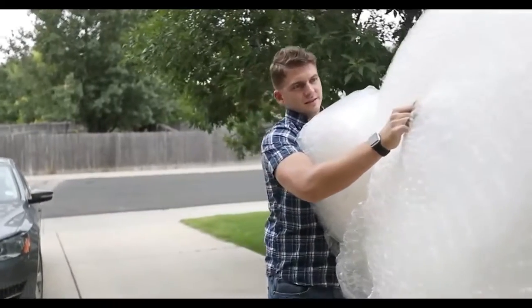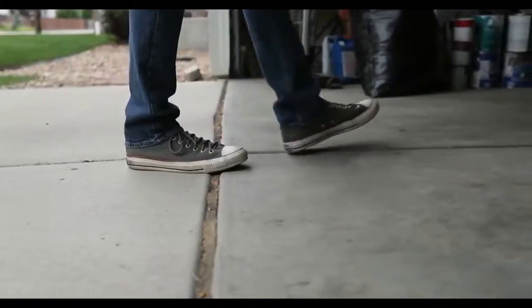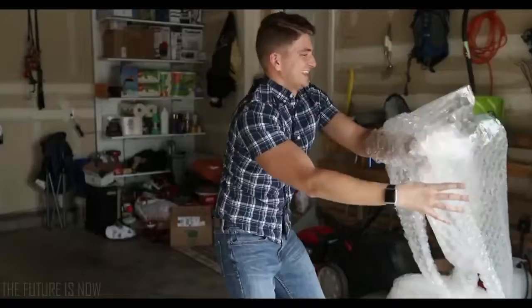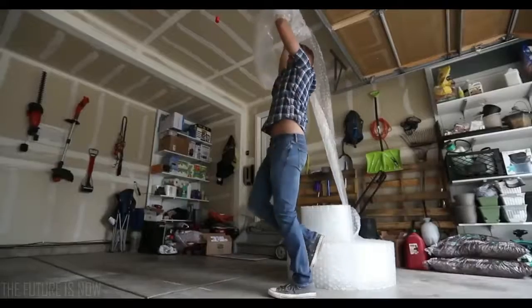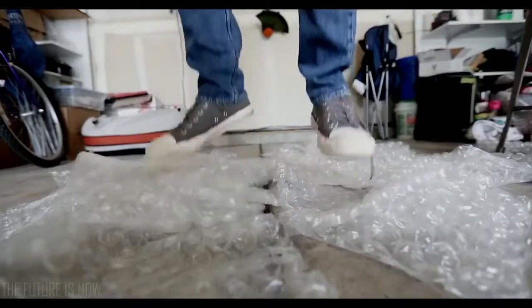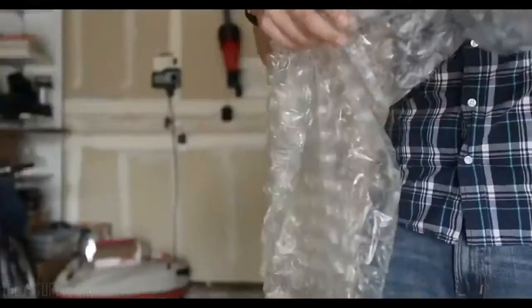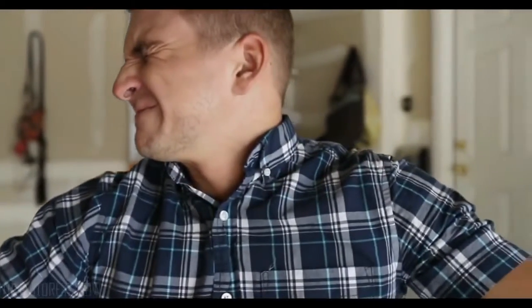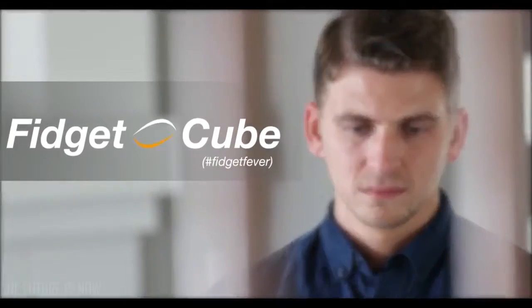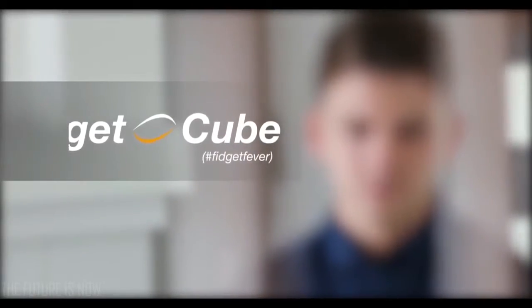The bubble wrap — oh, the bubble wrap. The way it pop, pop, popped. I just couldn't get enough. That was probably my worst habit. Thankfully, my Kickstarter community told me how bad it was. From the people that brought you Duet, comes over-the-counter Fidget Cube.